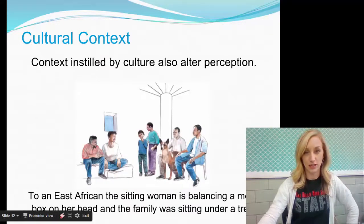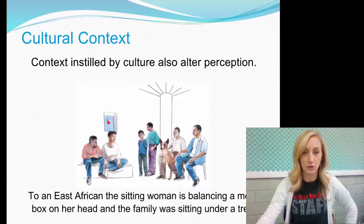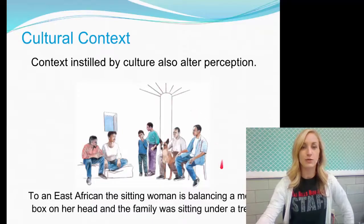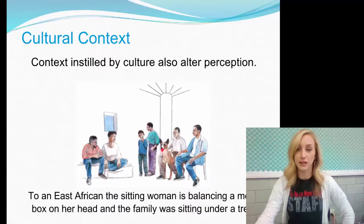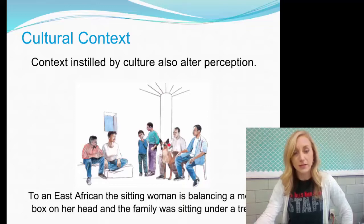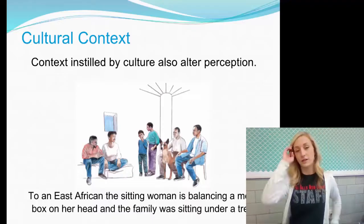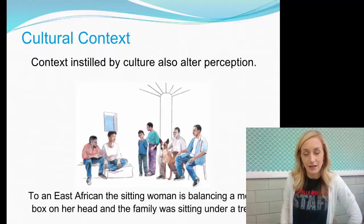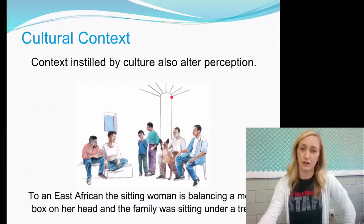Cultural context also alters our perception. In one picture, you might see two people sitting in a window looking outside. To an East African person, the sitting woman is actually balancing metal locks on her head, and the family is sitting under a tree — because their culture predisposes them to that interpretation. There are people who carry things on their heads in different African countries, and certain trees on the African continent look very different from those in, say, the Midwest.